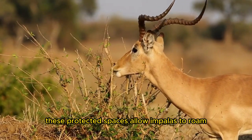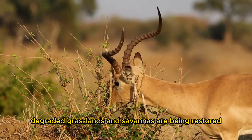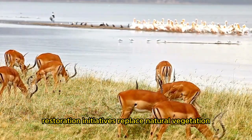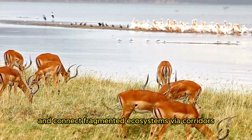These protected spaces allow impalas to roam, breed, and behave naturally. Degraded grasslands and savannas are being restored to support impalas and other species. Restoration initiatives replace natural vegetation, manage grazing, and connect fragmented ecosystems via corridors.